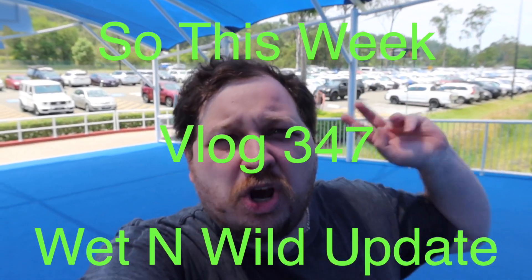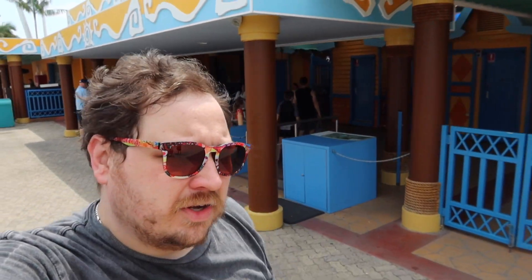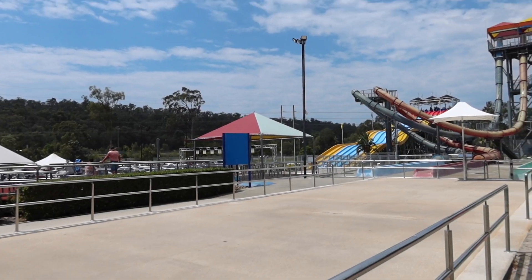Hi guys, welcome back to my channel. Today I'm heading into Wet n Wild - it's been about a year, like everyone else, since we've been to this park. Let's do a quick whip around and see what's going on, what's changed, what's new. Just past the gates, I think we'll head to one of the corners, check out what's changed over there, and then go through the rest of the park.